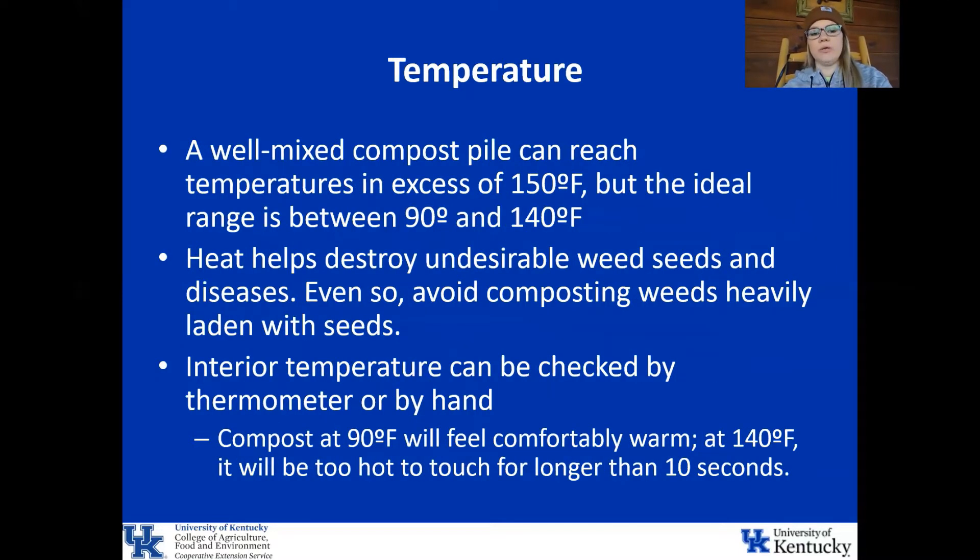A well-mixed compost pile can reach temperatures in excess of 150 degrees, but your ideal range is between 90 and 140 degrees Fahrenheit. The reason you want warm temperatures is because that heat helps destroy undesirable weed seeds and diseases. Even so, you should avoid composting weeds that are heavily laden with seeds. Your interior temperature can be checked with a thermometer, or by hand — compost at 90 degrees Fahrenheit will feel comfortably warm, while at 140 degrees it'll be too hot to touch for longer than 10 seconds.